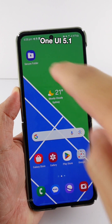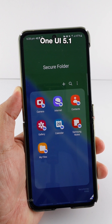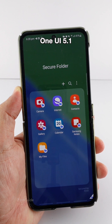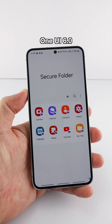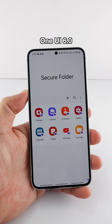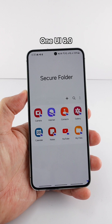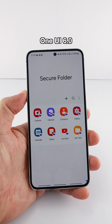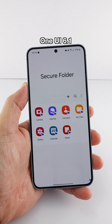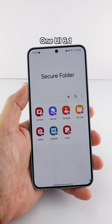This is the secure folder background of a Galaxy phone running OneUI 5.1 — it actually shows the background of the home screen wallpaper. This is the secure folder background of a Galaxy phone running OneUI 6.0; it doesn't show the home screen wallpaper, instead showing a bright white color. The Galaxy phone running OneUI 6.1 has a similar white background color too.